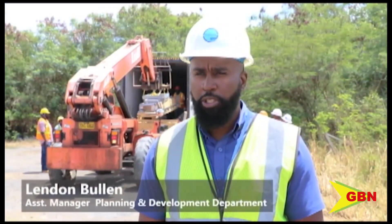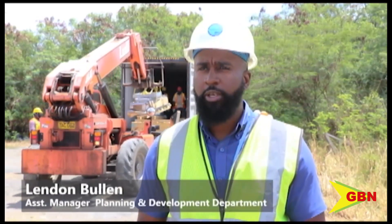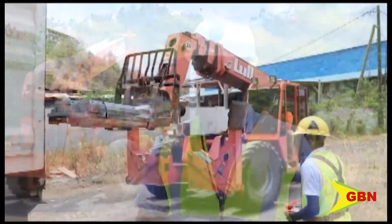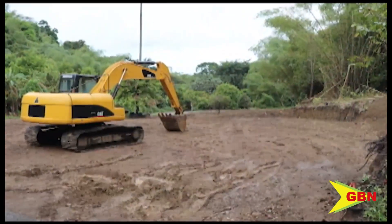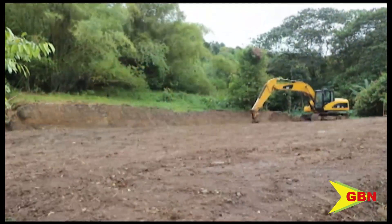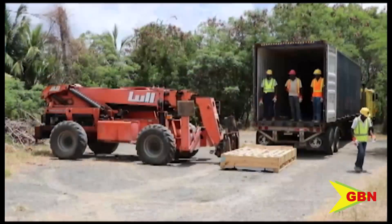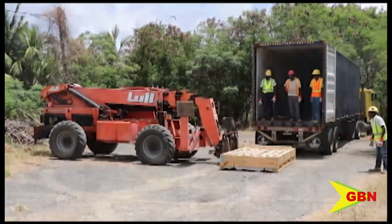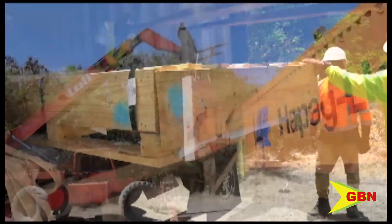We are at a stage where the procurement process is more or less completed, materials are on site, and works are actually getting implemented at this moment. The tank base is already being prepared, so that means extensive excavations were already completed, and now with these materials arriving to site for the tank construction, we can finally see some tank construction taking place in the next few weeks.